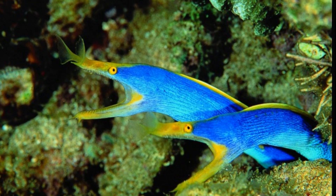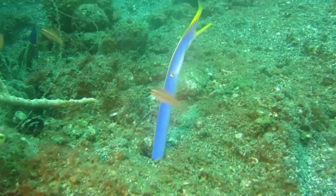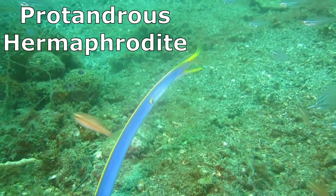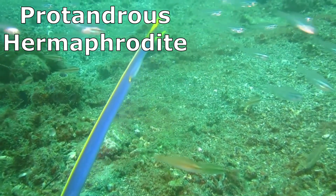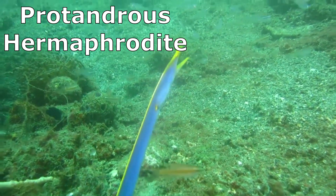Sometimes males will share the same hole. Ribbon eels are considered to be protandrous hermaphrodites, meaning that they begin life as males and switch to females later in life.